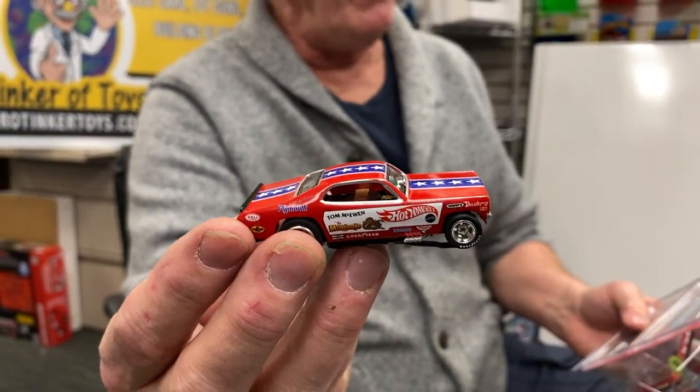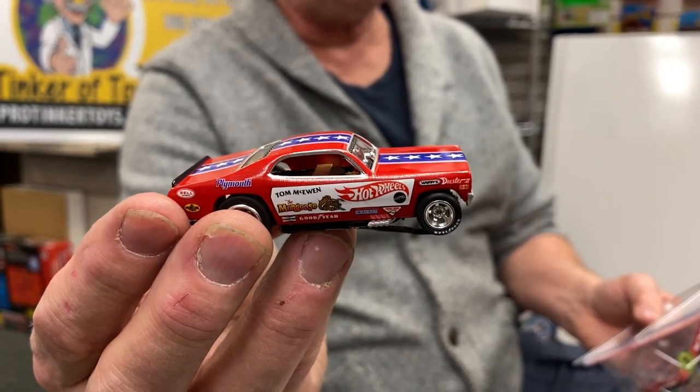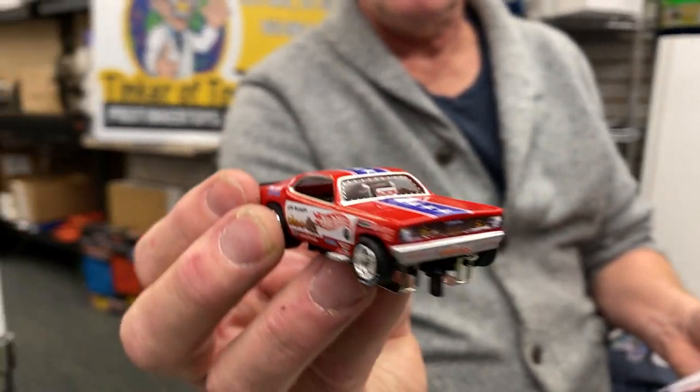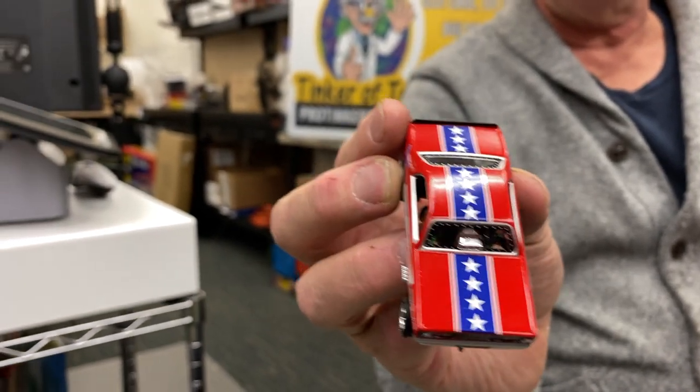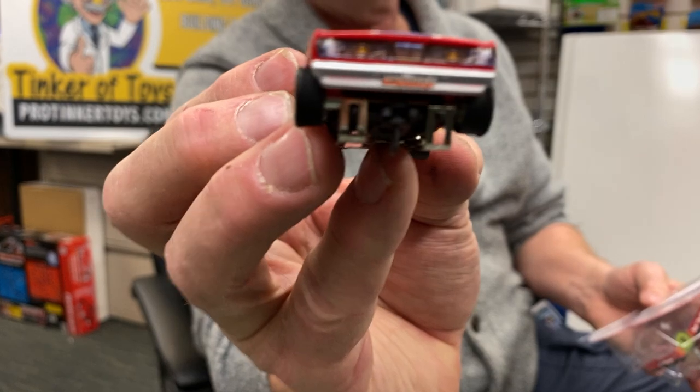This is Tom the Mongoose McEwen's 1970 Plymouth Duster. 1970 Duster. Check out the front — isn't that cool?